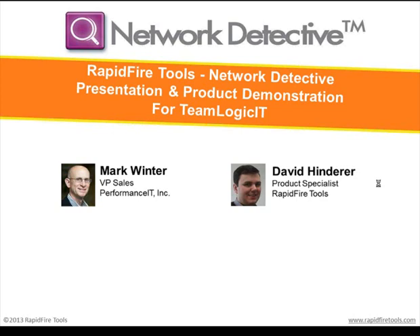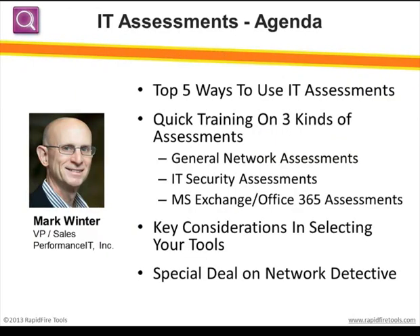I want to thank you, Mike, and all of the TeamLogic members for allowing David and I to present to you today. We're really excited to be able to work with all of you and provide some great discounts so that you can get on with the tool, use it, hopefully make a lot of money, and make a lot of clients happy. I'm Mark Weiner, VP of Sales for Rapid Fire Tools.